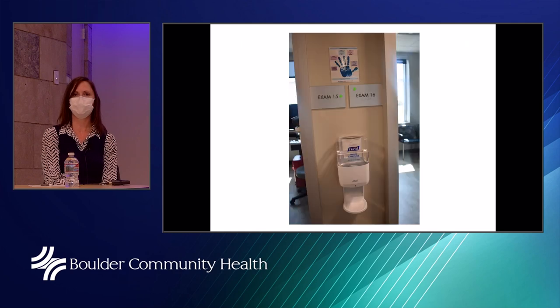Here's a picture of one of our hand sanitizer stations. These exist all over the building — you can see this one is between two examination rooms. You really can't turn around without seeing a hand sanitizer station. Staff uses this before going into any room, patients can use it as well, and these also exist in hallways and at all doors, exits, and entrances.